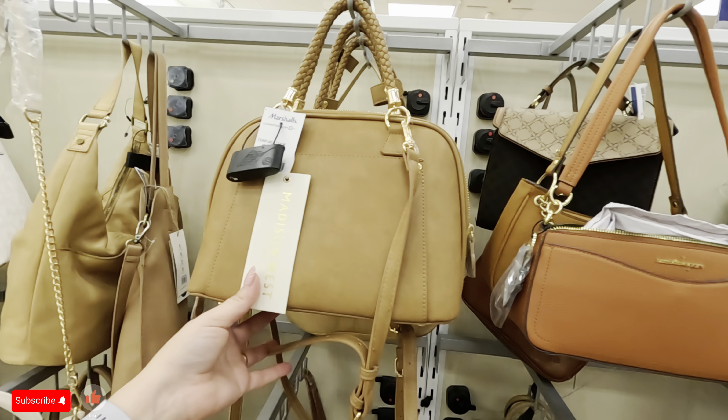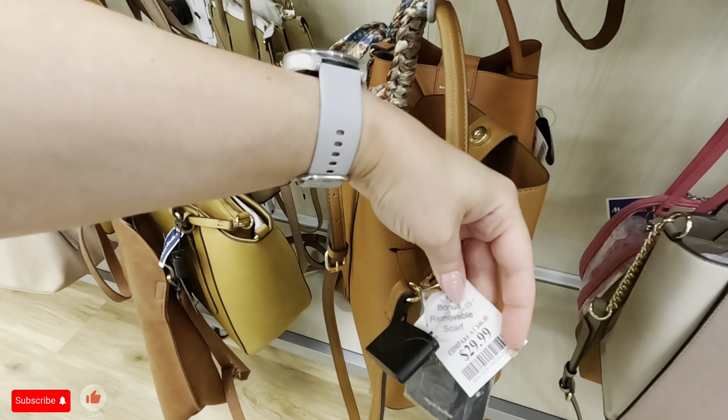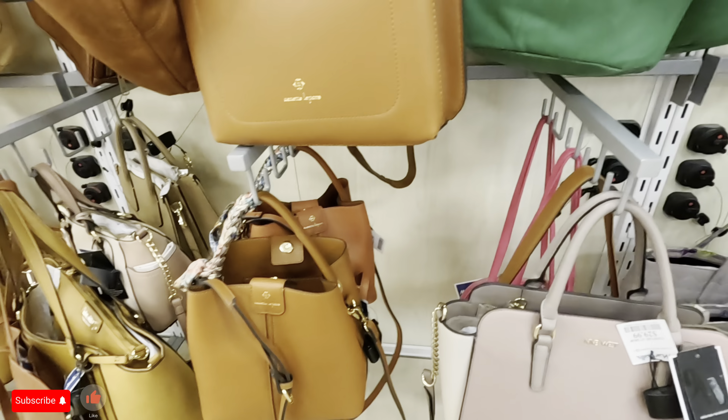Look at this Nanette Lepore in a nice burnt orange for $19.99 — look at this, it's cute. What else do we have here? Nanette Lepore — how much is this? $30 for that one. Look at this Nine West in a nice soft purple with gray — three compartments, $29.99 for that one.